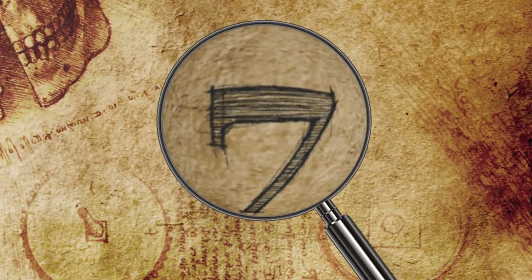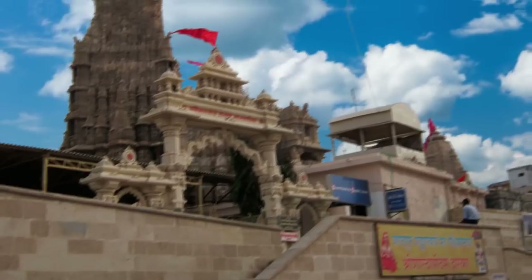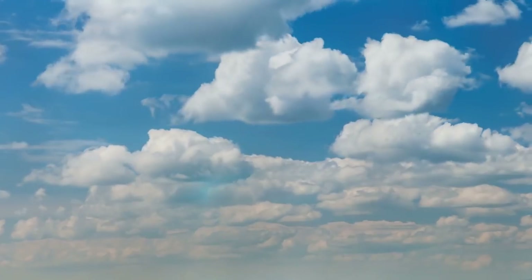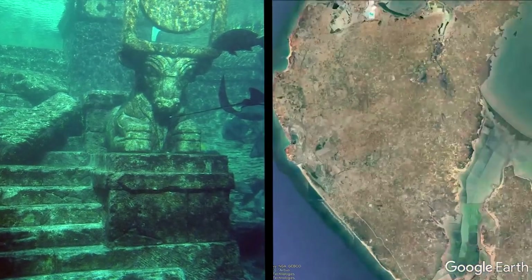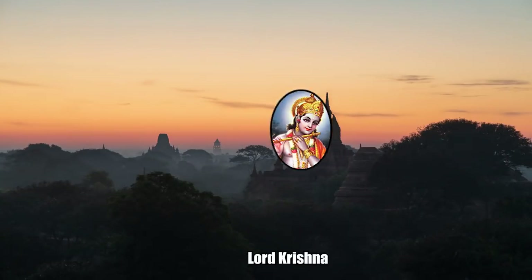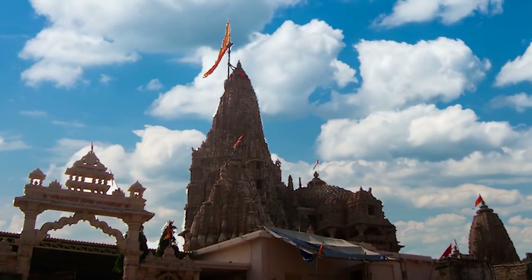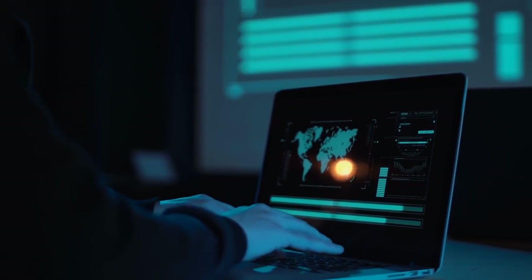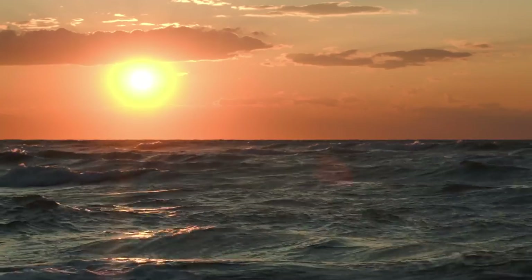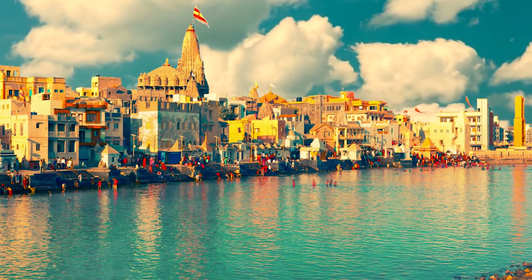Number 7: Lost City of Dwarka. In Hindu mythology, one of the biggest and most important cities was Dwarka, or Dvaraka. While there is a modern city known as Dwarka, its fame comes from the ancient lost city with the same name. Known as the gateway to heaven, it is in the northwestern state of Gujarat. The ancient city is mentioned in numerous religious texts, and legend goes that it was built by Lord Krishna, who loved it so much he decided to live there. The ancient city is believed to have been submerged by the sea around six times, and modern day Dwarka is said to be the seventh time it has been built.